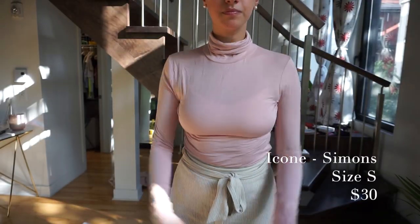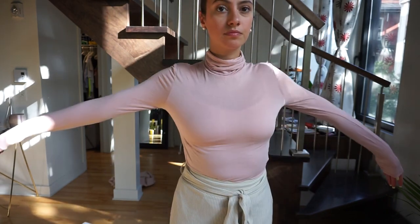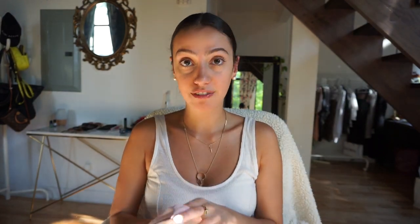First from Simon's, I got this turtleneck in a dusty rose color. It's like a t-shirt material, very very soft, and really fitted. I already have it in black and wear it all the time, so I thought it'd be fun to get pink. The turtleneck is really long and I love it. It was $30, definitely worth it — from the eco department, size small.